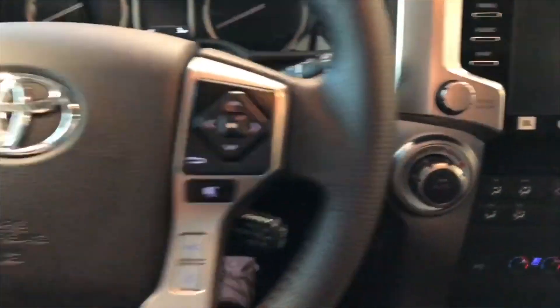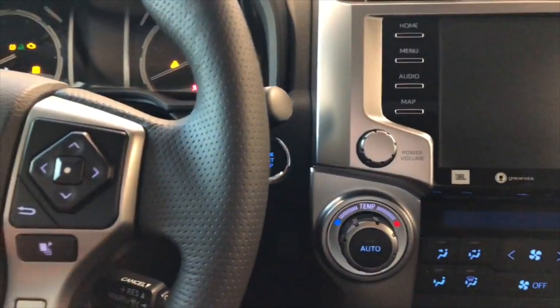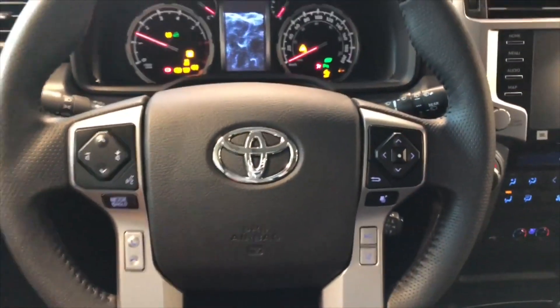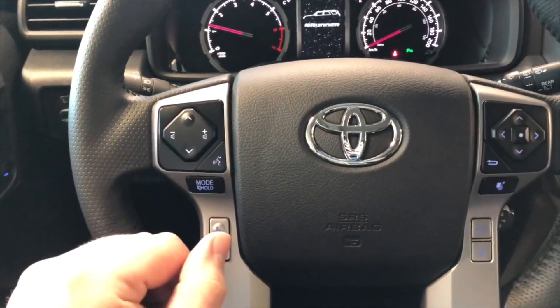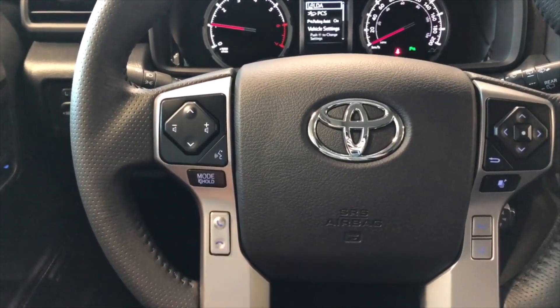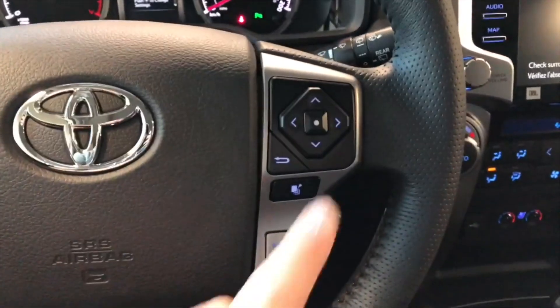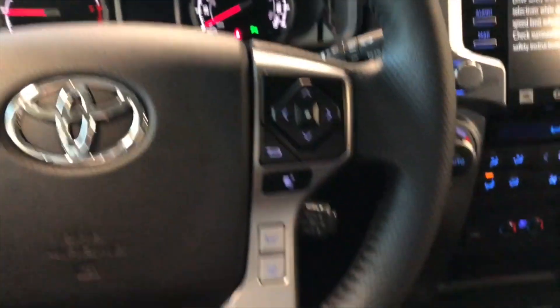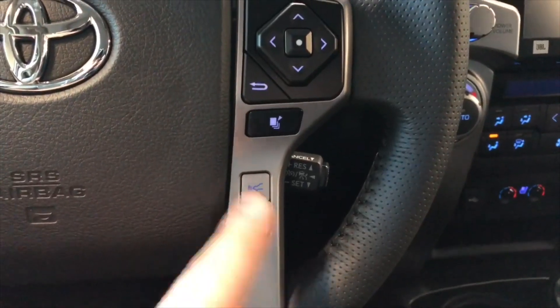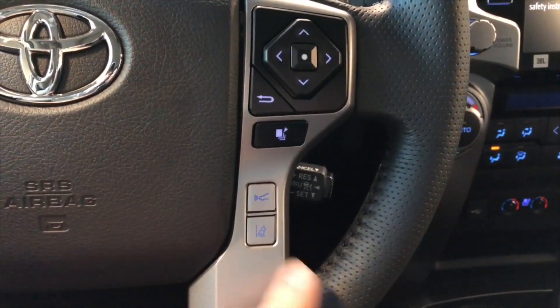We're going to start this 4Runner up — just push the brake in and press that engine start button right behind the steering wheel. As always, we're going to take a look at the steering wheel features first. On the left side you have your audio options as well as your hands-free calling and voice recognition system. On the right side you have a cluster that allows you to cycle through your multi-information display. Down below that you have your Toyota Safety Sense with dynamic radar cruise control and lane departure alert.